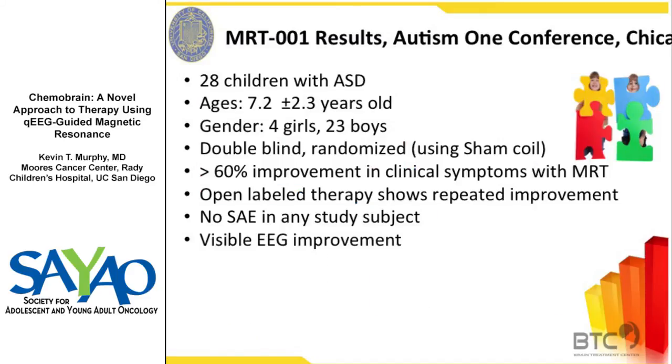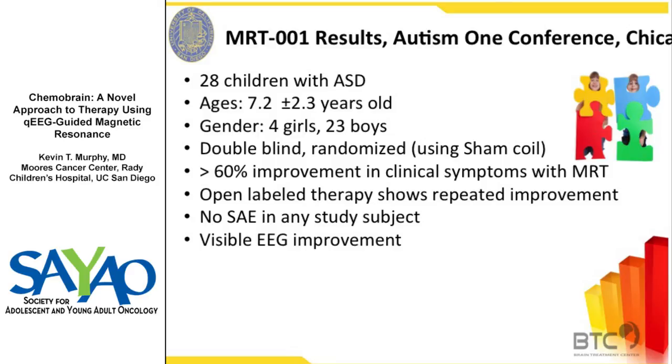I got involved in this because my son has Asperger's, and I found this group and started treating my son. When I got there, they were doing a trial on 28 children — mostly boys, double-blind, with a sham coil where if you flip the coil it gives a pulse but not a magnetic field, so you can actually do a double-blind study. They were seeing 60% differences in CARS scores in two, three, four weeks in kids. There were no SAEs, and you can see the EEG improvements. At Autism 1 in Chicago, this graph showed a cohort with CARS scores in the high 40s — very severely autistic — and after five or six weeks you see a big change in their CARS score behavior. The open-label group, when treated, followed the same course — a nice double-blind proof of principle. By about 12 weeks, scores are roughly 50% less than the original scores.